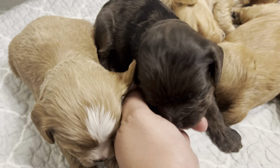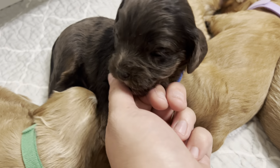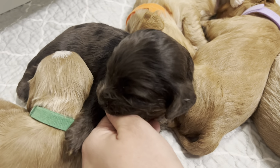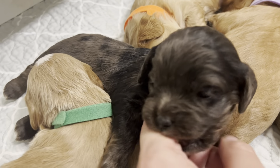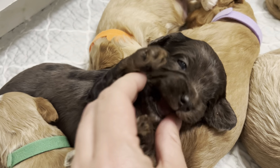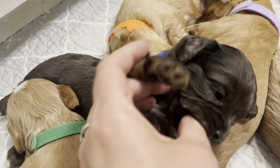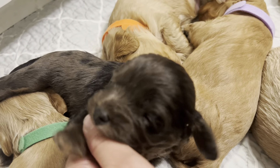We have our little blue boy. Hi! What are you doing, huh? What are we doing? I think he's starting to get some brown on his paws. So that's nice to see.